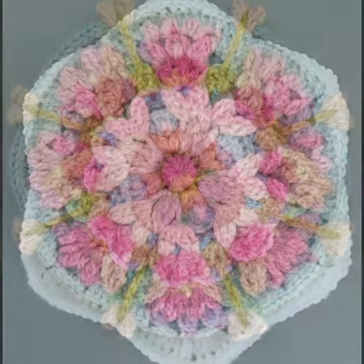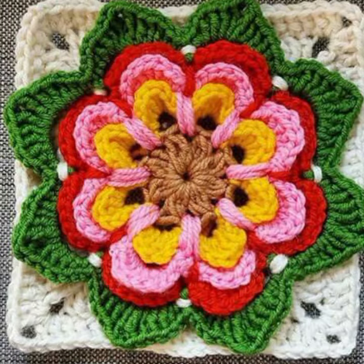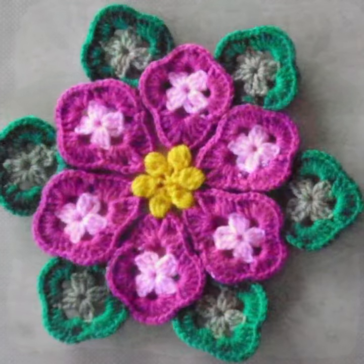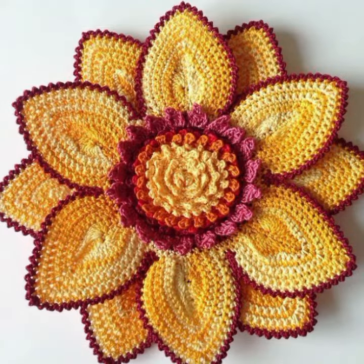How did you like the designs of these beautiful and trendy crochet flowers — decorated with beads and stones, stylish flowers, knitted patterns, new designs and ideas? Thanks for watching my video, see you again. Allah Hafiz.